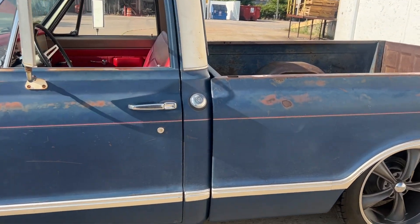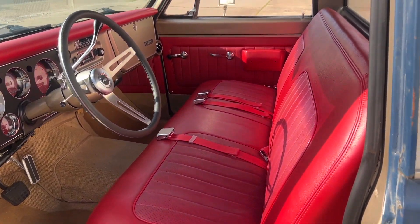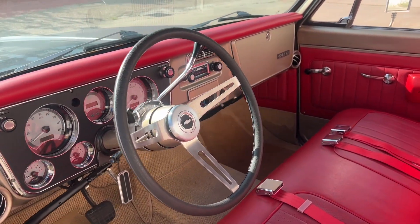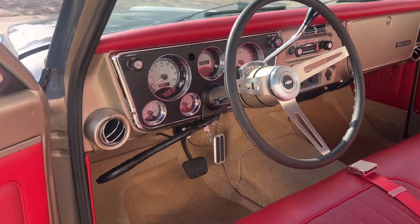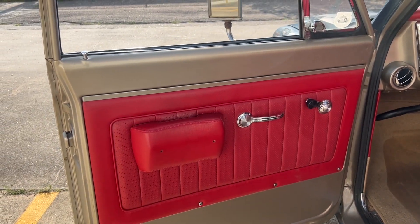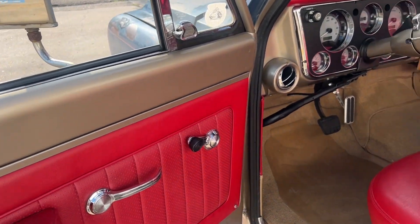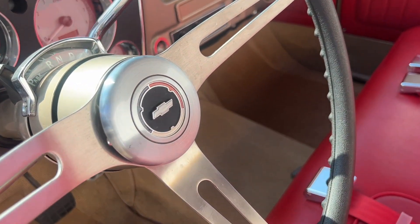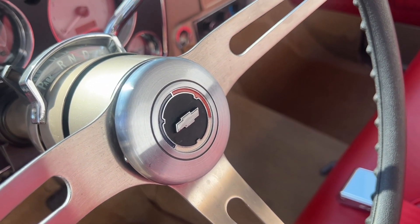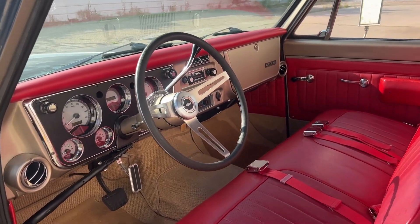The inside is pretty classic — red interior, a fondash, Dakota Digital gauges, and it does have vintage AC. These Super Custom Deluxe trucks have the vinyl door panels; everything else had a metal panel there. It does have a Chevy horn button — if somebody knows where I can find a GMC one, let me know. That's always bothered me, but it's not that big of a deal.